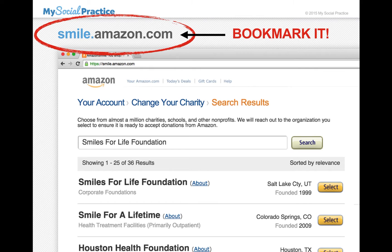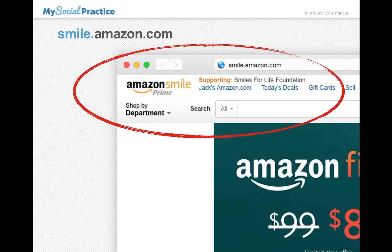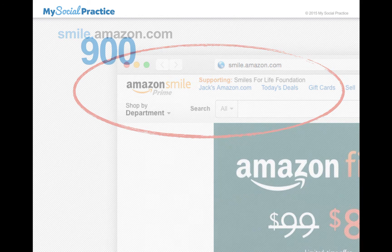Select that charity and then be sure to bookmark this page. Whenever you use Amazon, click on that bookmark instead of just going to Amazon.com, because if you don't go to Smile.Amazon.com, the purchases won't be applied to Smiles for Life. You'll know you're on the right page because your old page just says your Amazon account name, but when you're at Smile.Amazon.com, you'll see above your name it says Supporting the Smiles for Life Foundation. Every time you make a purchase, just glance up there and make sure you're on the right page.